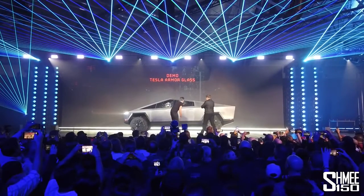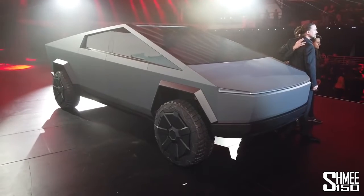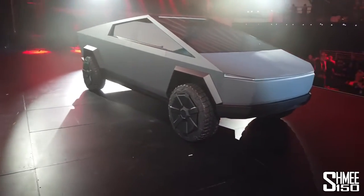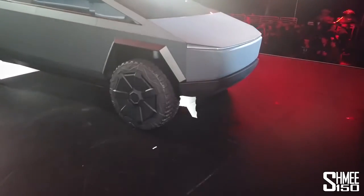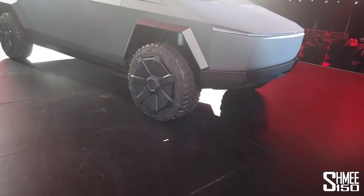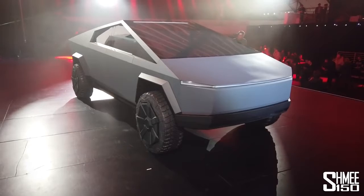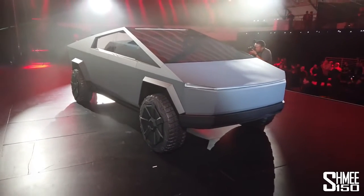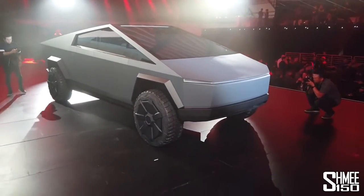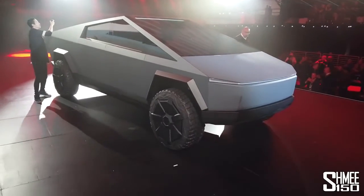Next to this, we can mention that there is three and a half thousand pounds of payload capability and more than 14,000 pounds of towing capability. Additionally, there's an active air suspension, as you might see under the car and under the wheel arch. The active air suspension allows you to raise the car when you're going off-road, or lower the car when you're going on the highway for additional efficiency.